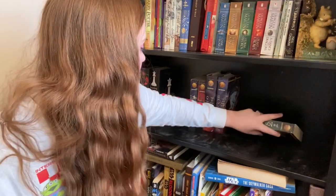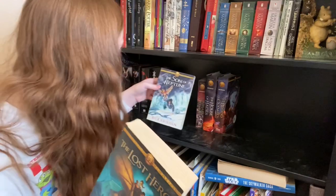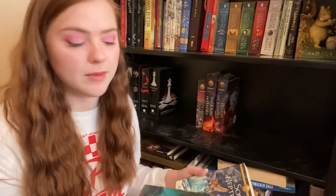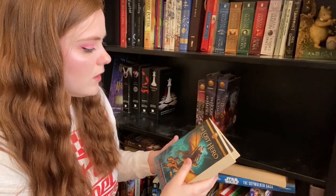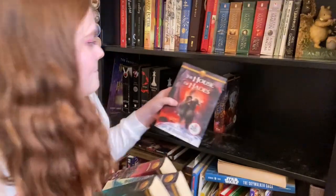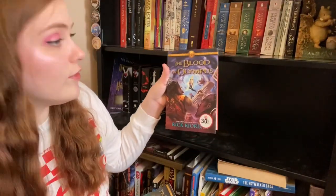Then we have The Lost Hero and The Son of Neptune — it's The Heroes of Olympus, a second series by the same author with some of the same characters. I'm going to get rid of these ones: The Lost Hero, The Son of Neptune, The Mark of Athena, The House of Hades, and The Blood of Olympus.